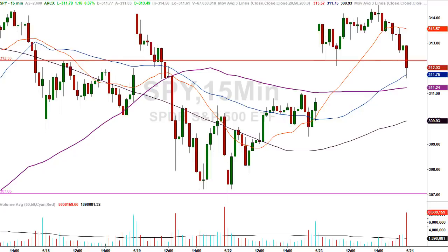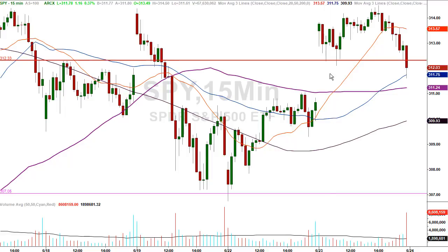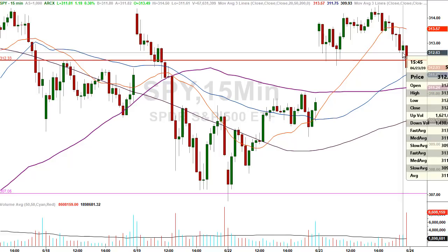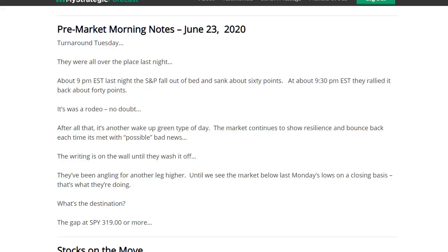How do we know 312.33 was the new 312.15 today? At the 10:15 candle, the low was 312.30. After that they spiked it through by a little bit, making a low of 312.11, and then they ripped it higher. Then right into the end of the day, the low in that candle was 312.33 on the button — and then they gave up the ghost into the end of the day. So it's obvious now that 312.33 was, in fact, the key level.